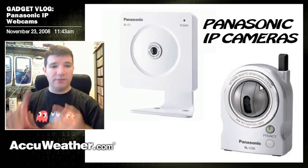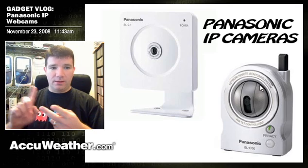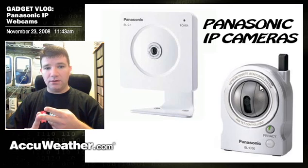These cameras provide a live feed in your web browser from anywhere on the internet. You can easily FTP static images to a web server, which I always like to do, so you can archive them, put them on web pages, and that sort of thing.